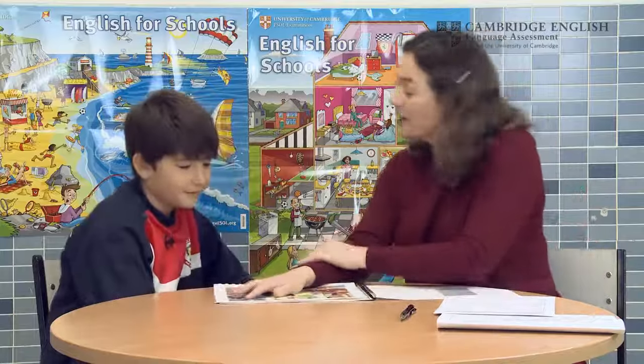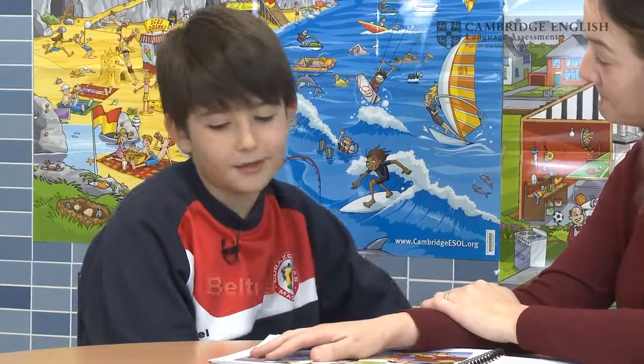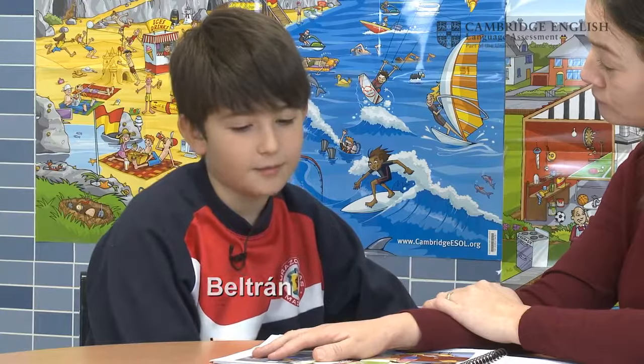Hello, this is Beltran. Hello, Beltran. My name's Rona Lohan. What's your name? My name is Beltran. What's your surname, Beltran? My surname is Velasco. And how old are you? I'm 11.